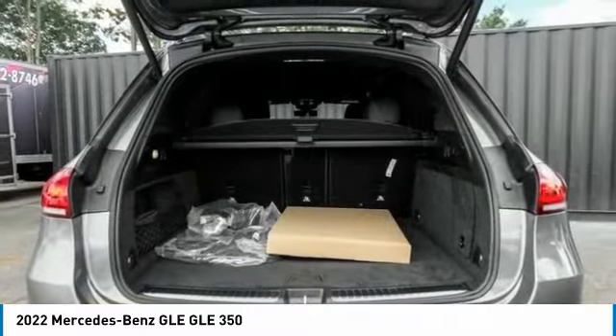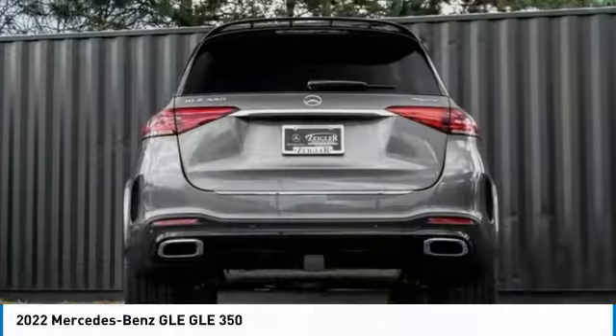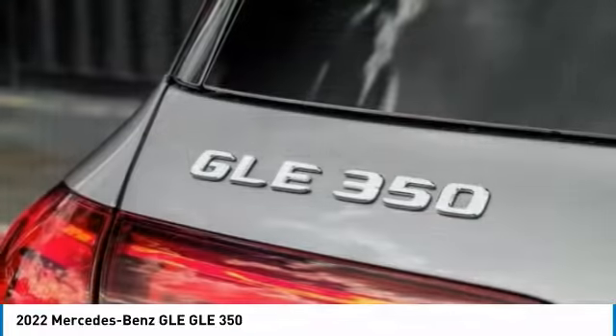This vehicle has less than 100 miles. Here are some of this vehicle's great options: electronic stability control, power lift gate.